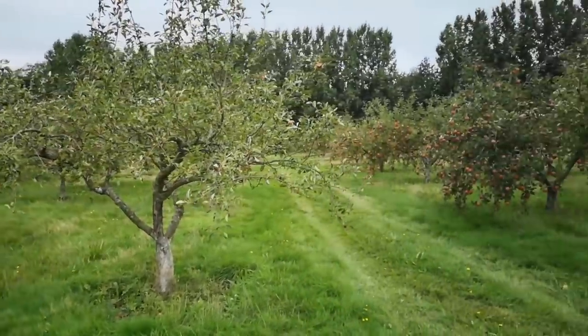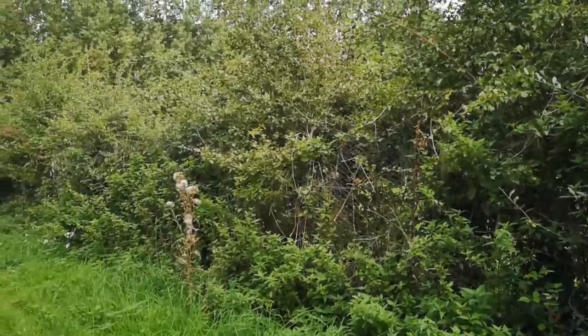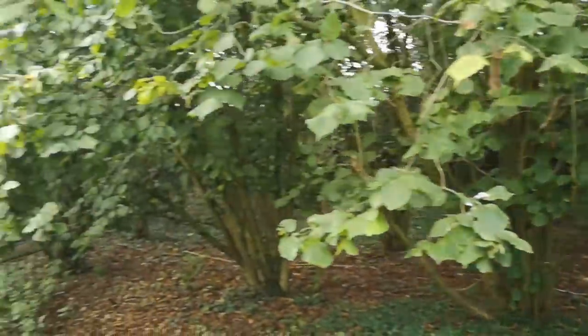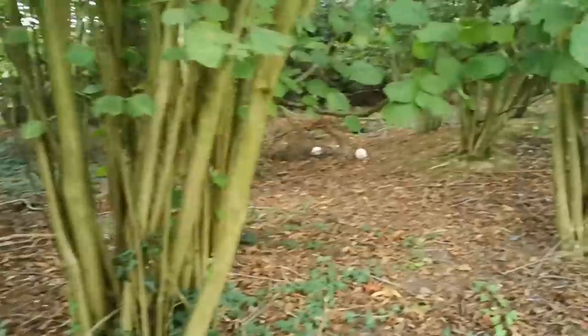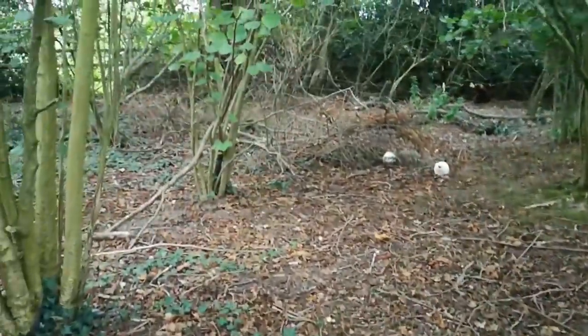I'm at the orchard of a couple of friends, Julia and Steve, this morning. Julia texted me last night to say that she found something quite exciting in the woods alongside the orchard, so let's go inside the woods and have a look. You can probably see already what it is.